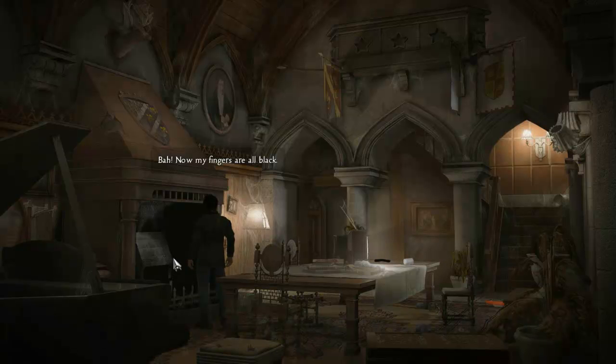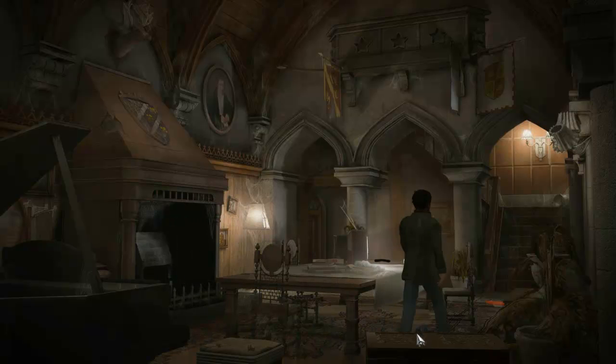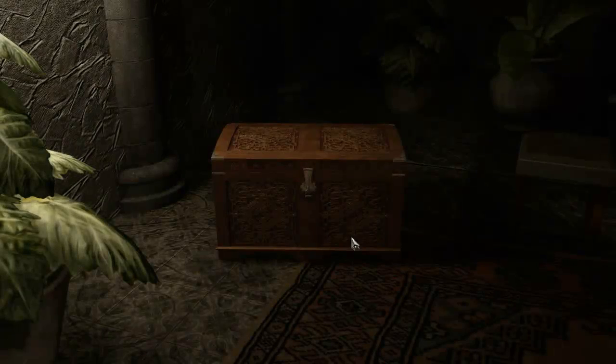Now my fingers are all black. A finely carved wooden chest — are my things in there? Locked. Yeah, well, it would have been too simple otherwise. The lock in the lid suggests it's not going to be easy to get it open.